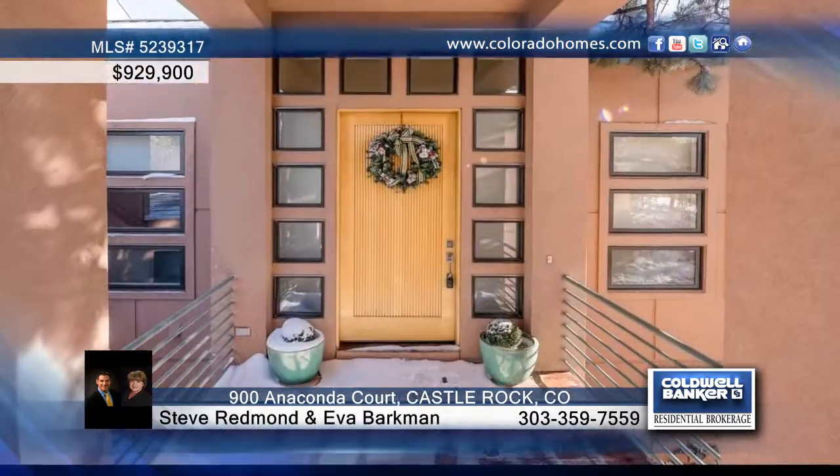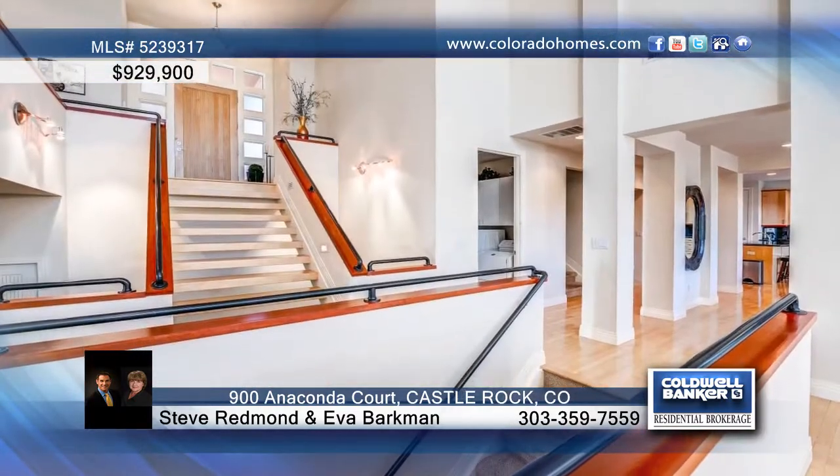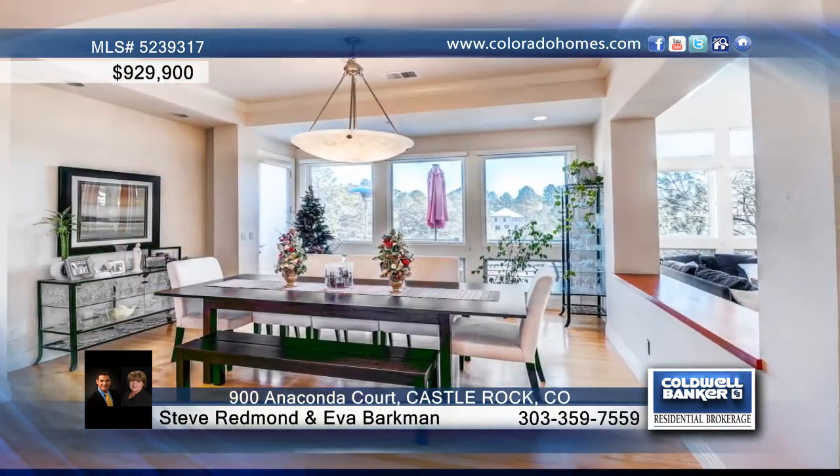This gorgeous newer-built home from 2013 has a builder's warranty and it's perfect for you. This home is a must-see for any buyer looking for a newer home with all the upgrades and finishes.